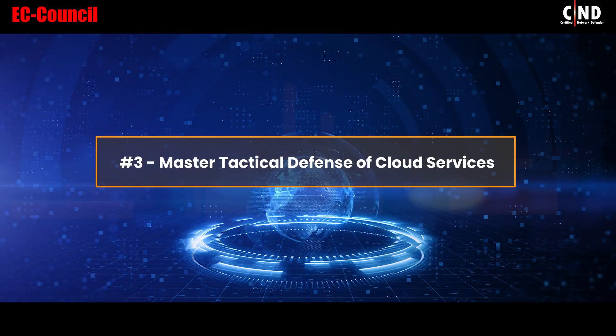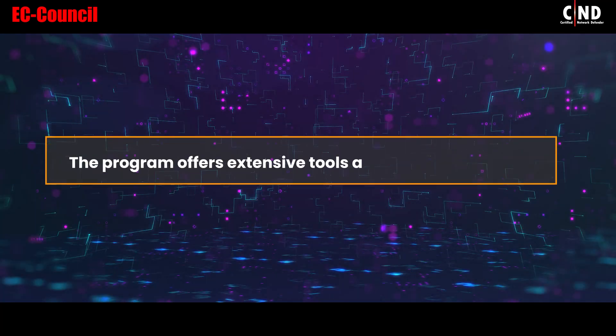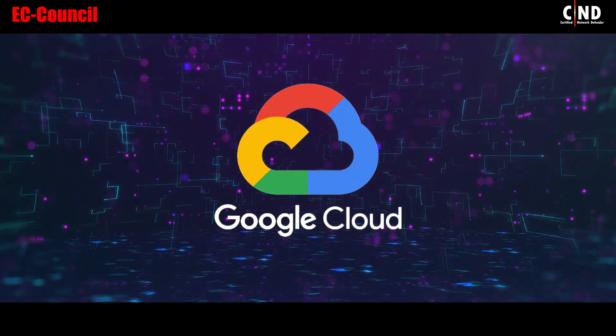3. Master Tactical Defense of Cloud Services. The program offers extensive tools and techniques across Amazon Web Services, Microsoft Azure Cloud, and Google Cloud Platform.